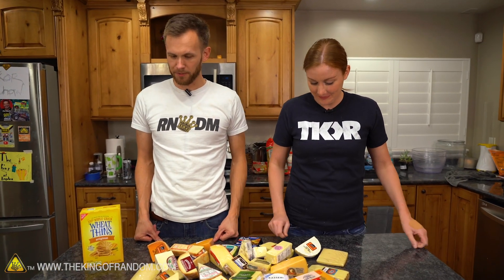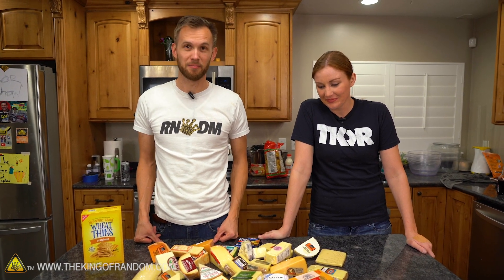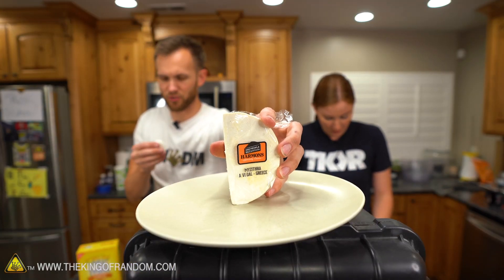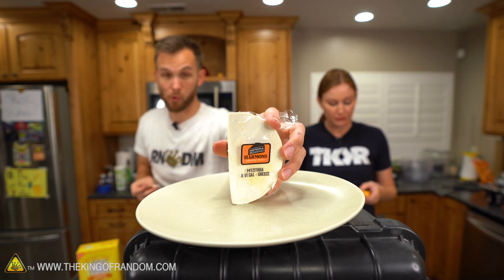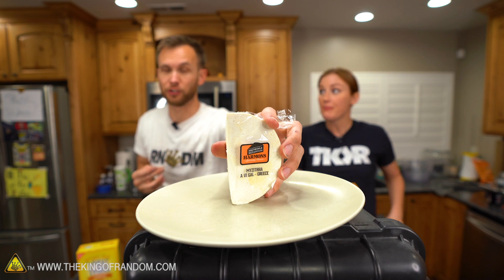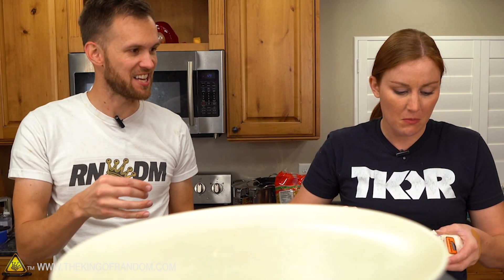So part one is going to be tasting all 31 to see how we like them. Mazithra has a very interesting dry, powdery texture. But a very strong flavor. That is a very strong flavor, but you usually don't eat a whole lot of it — like on a salad or something.